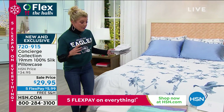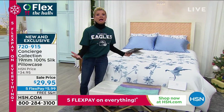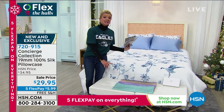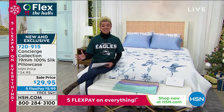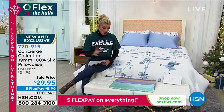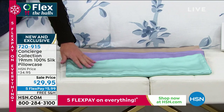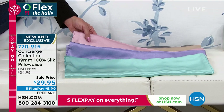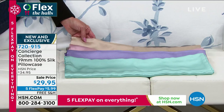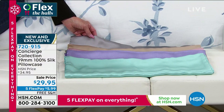100% silk, and it comes beautifully gift-boxed — like a diamond necklace, you would expect it in a gorgeous gift box. That is how these pillowcases come packaged, ready for gift-giving. To find 100% silk in a pillowcase — normally you'd be excited to find it in white. Look at these beautiful exclusive colors: gorgeous spa aqua, gorgeous lilac, beautiful blush, nude, and a beautiful steel gray. $29.95, five flex payments, free shipping and handling.